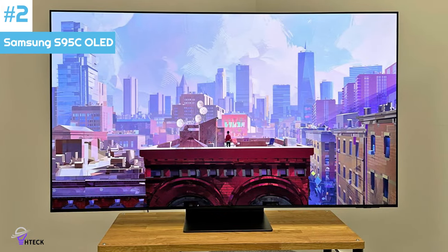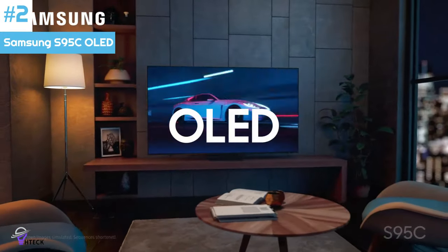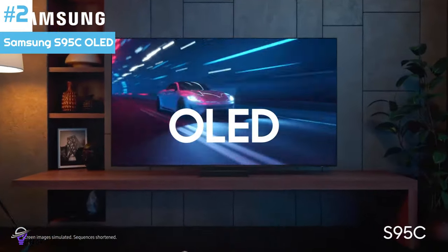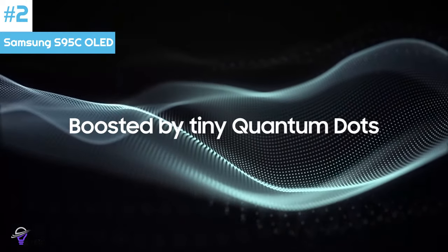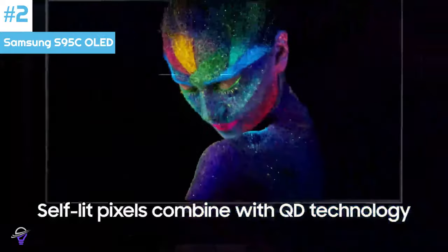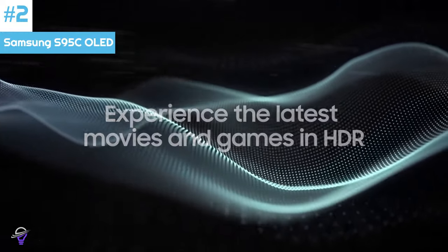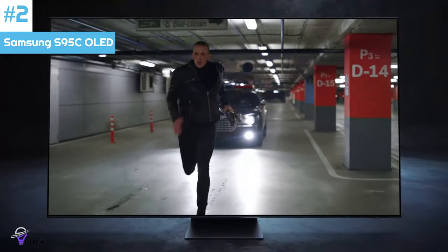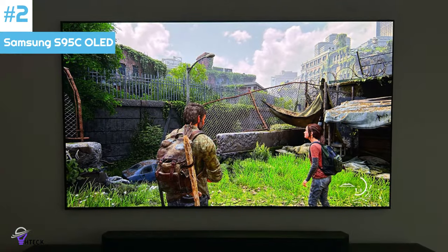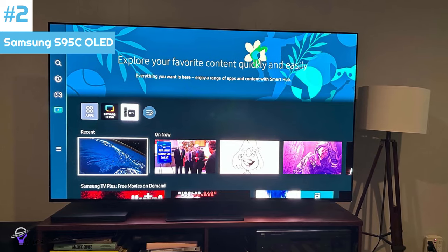Number 2: The Samsung S95C OLED is a high-end 4K TV. It's powered by Samsung's Neural Quantum Processor 4K, which was first introduced in 2022 and is designed to deliver better upscaling, optimized on a scene-by-scene basis. It's also a gaming powerhouse, with a fast 144Hz refresh rate for PC gaming and support for HDMI 2.1 bandwidth on all four ports. Like other Samsung TVs, it uses Samsung's proprietary Tizen OS smart interface, which offers a large selection of apps and games. It supports advanced gaming features like a variable refresh rate, and thanks to its HDMI 2.1 bandwidth, it can take full advantage of the new-gen consoles.